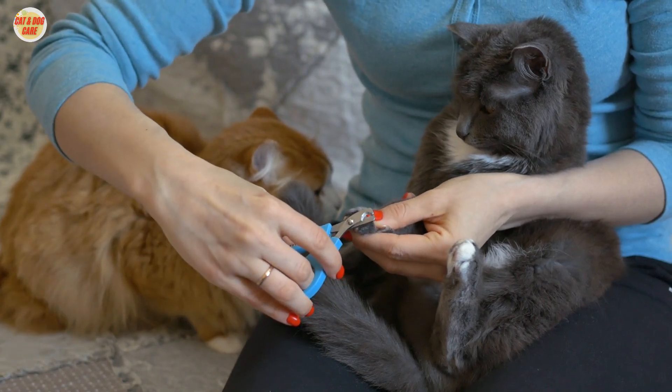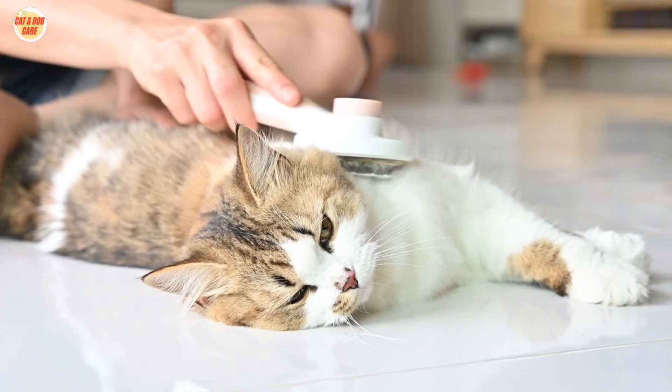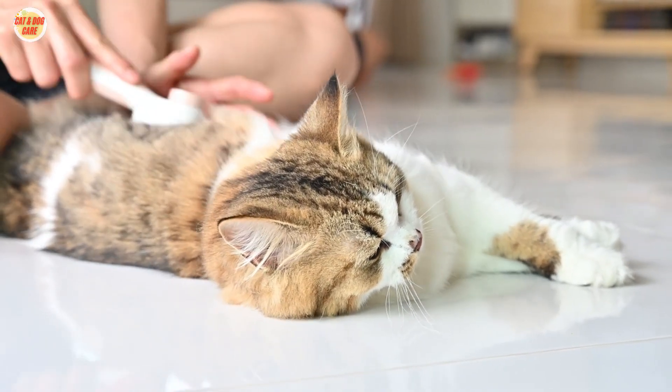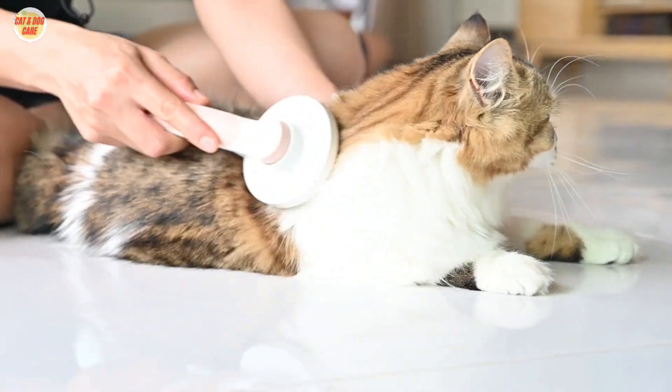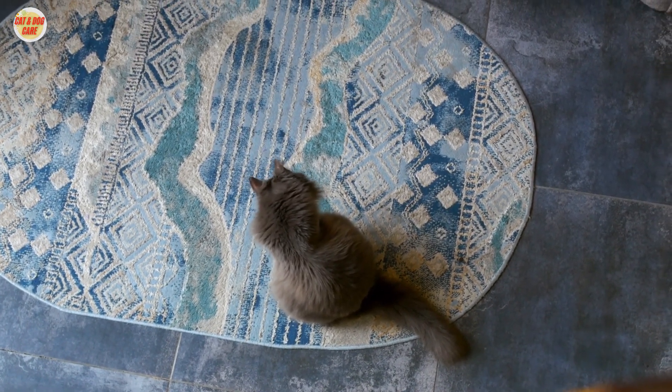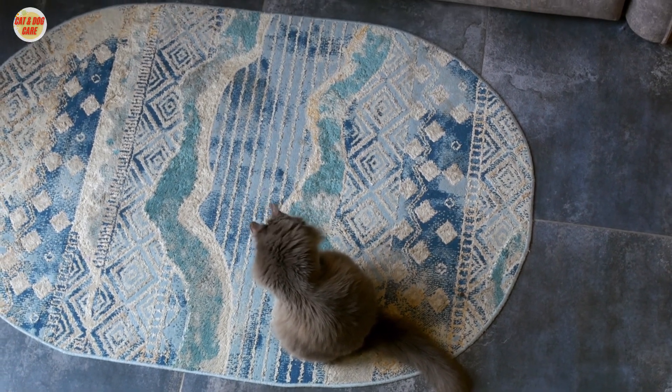Welcome to our comprehensive guide on cat grooming. In this video, we will explore the essential techniques and tips on how to brush your cat's fur effectively. Proper grooming not only keeps your feline friend looking fabulous but also contributes to their overall well-being.